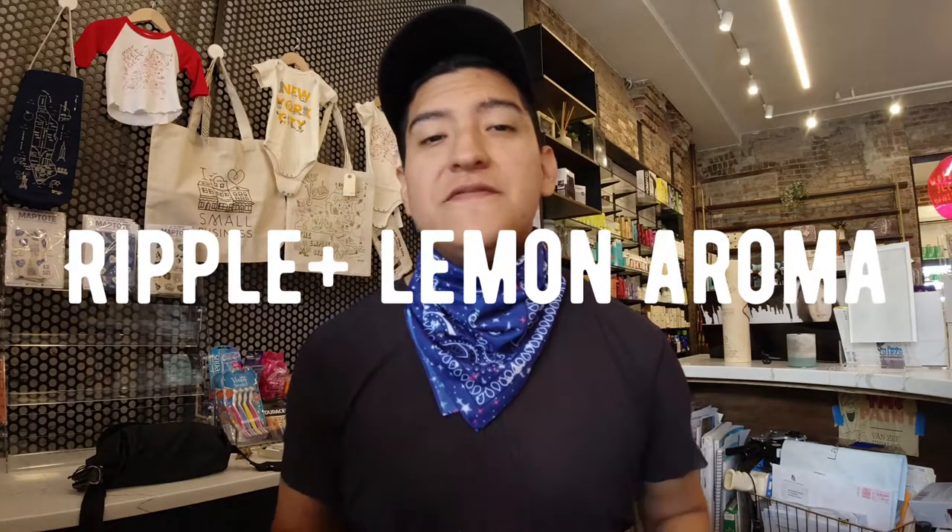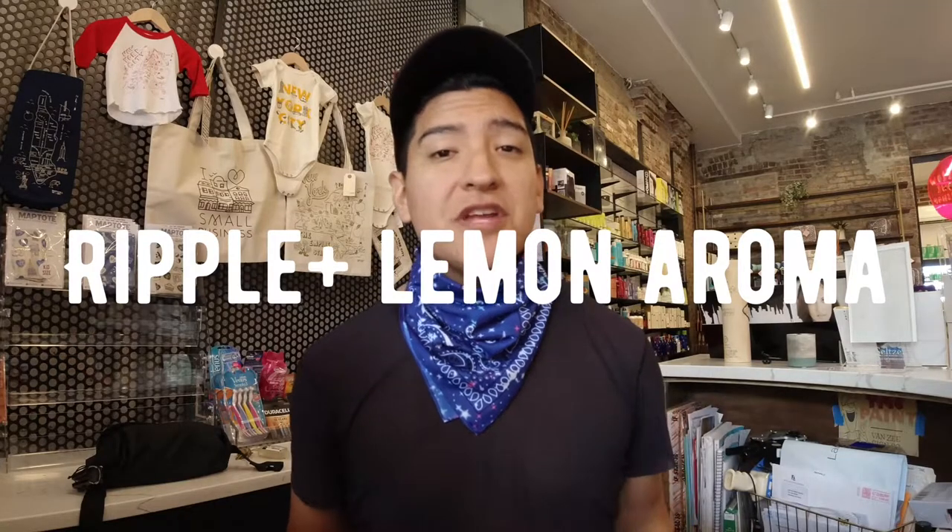Hey guys, this is Matt for Creative. Today I'm here at TMC by the Modern Chemist, located at 181 East Houston Street in Manhattan. It's really nice outside, but I decided I want to do a video here today, and we're showing a product that I have been using for a long time.